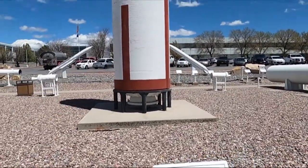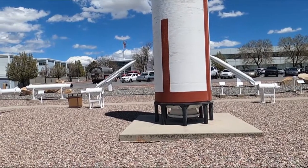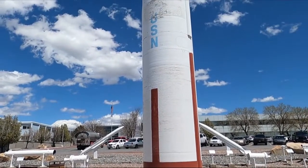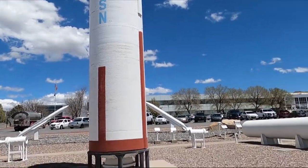Trident missile — that would be the kind that comes out of a submarine. Submarines are big.